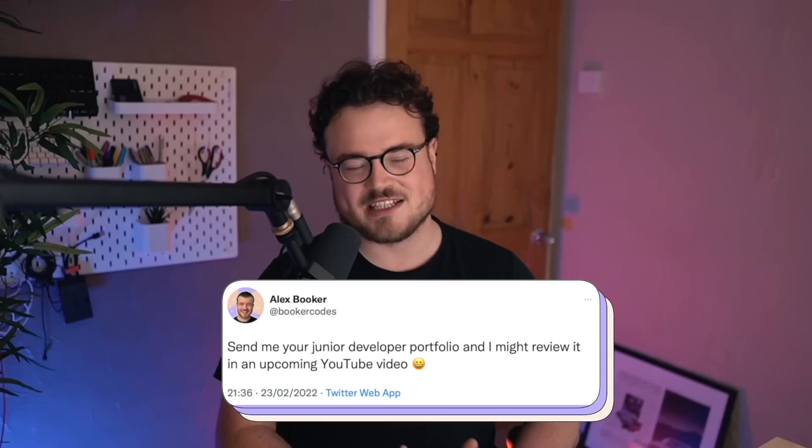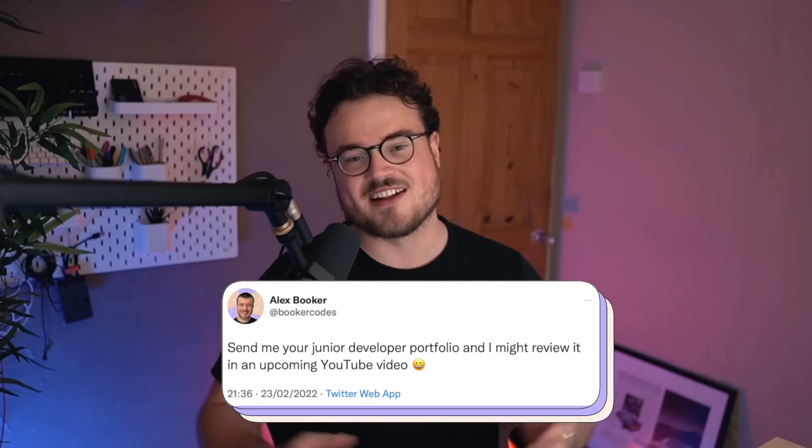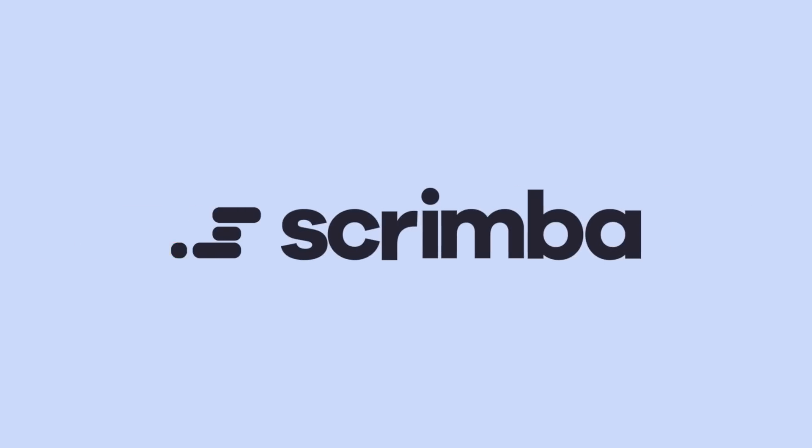I posted on Twitter, got some really generous replies, and here we are today. In this video, I'm going to be reviewing three junior web developer portfolios and offering the best constructive feedback I can. I will try my best to present the feedback in such a way that you watching can leave the video with some actionable ideas about what to do to improve your own portfolios and your chances of getting hired as a junior web developer.